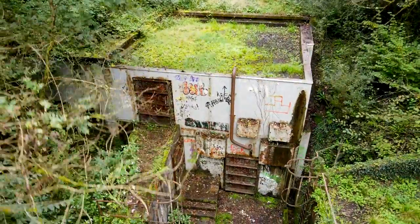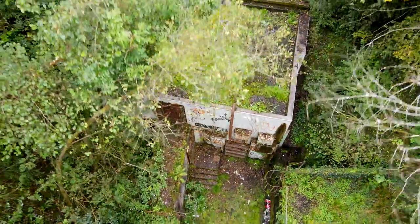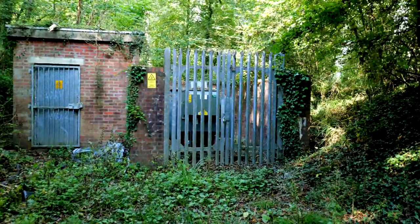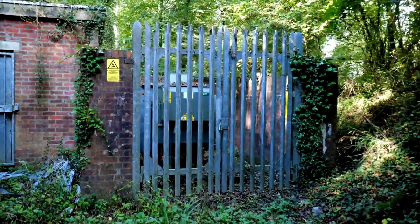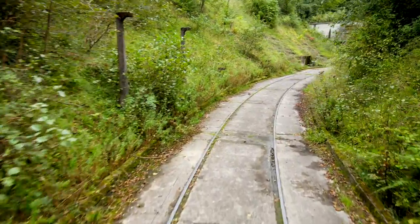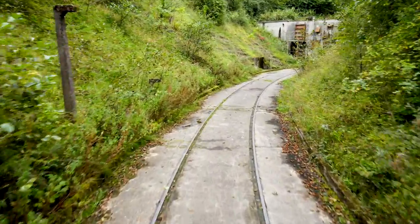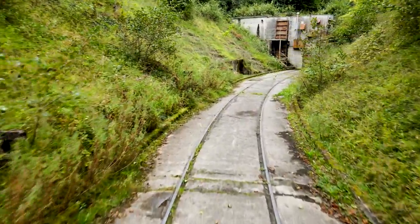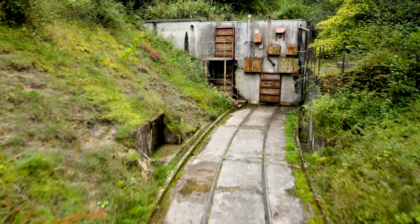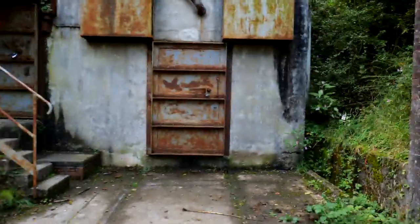Don't be fooled by the fact this place looks abandoned — it's still got its own power supply, and just when you thought the entire site had been left to the elements, think again. Just a short walk brings you to the second and best-kept tunnel. Unfortunately we can't get inside, but you can tell by the well-maintained road and new locks that this place is very much still in use.